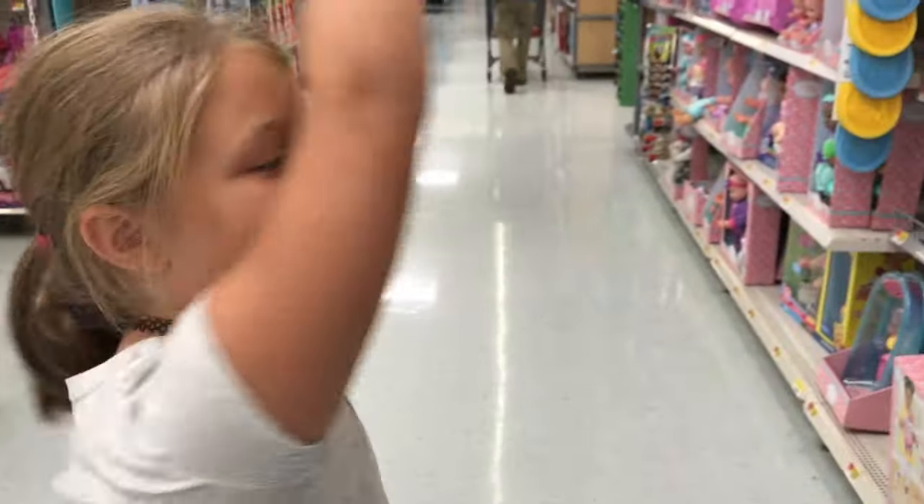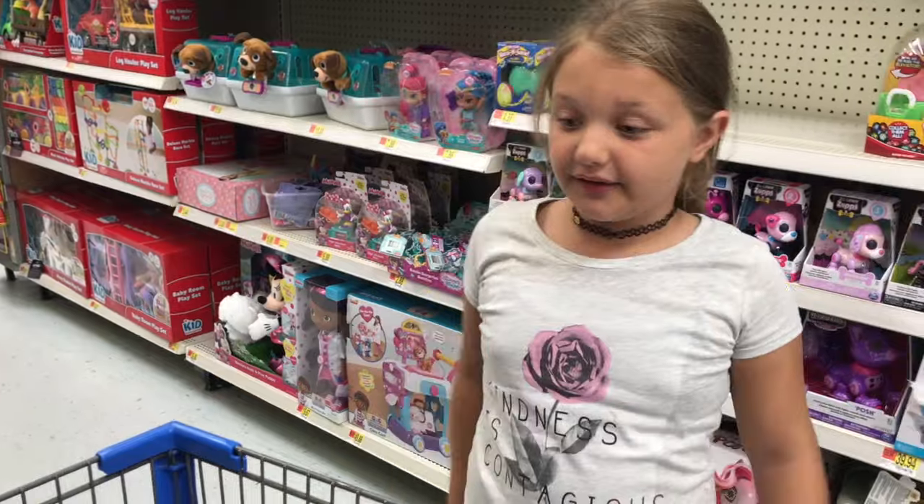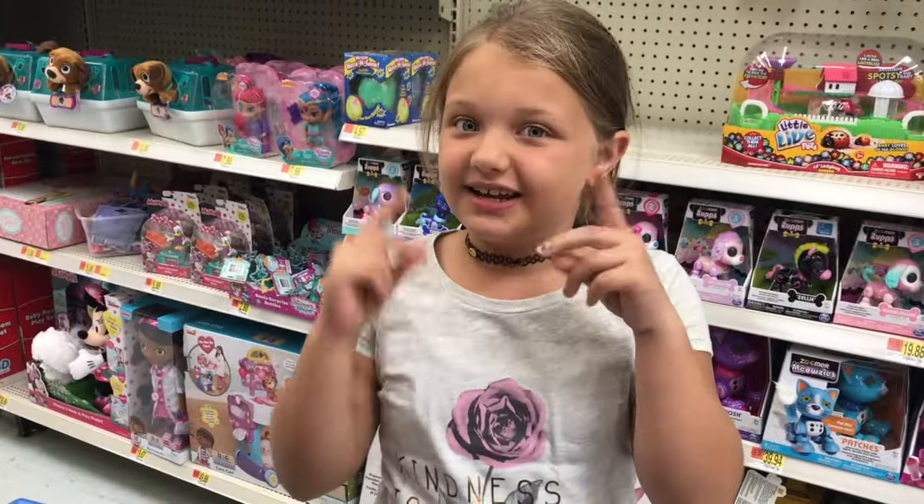Tell me in the comments down below which one I should get next. Now we've got all the Baby Alive stuff, we're gonna go back home and unbox it. See you guys then. Goodbye till then.